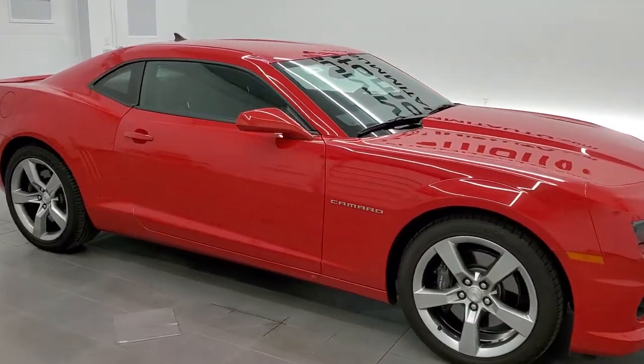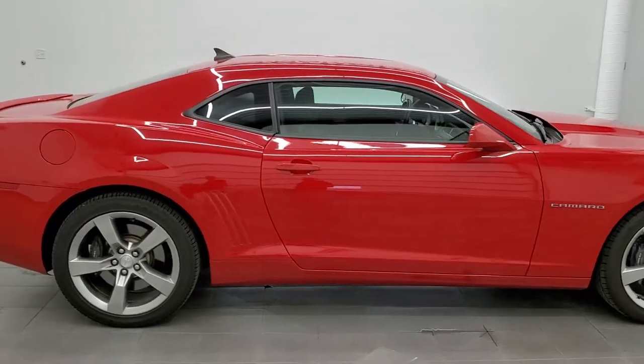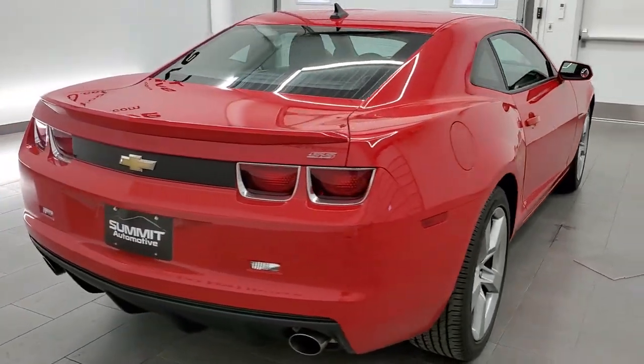This 2011 Chevy Camaro 1SS is stock number 11692Z. We're here at Summit Automotive in Fond du Lac, Wisconsin, your new and used sports car headquarters.